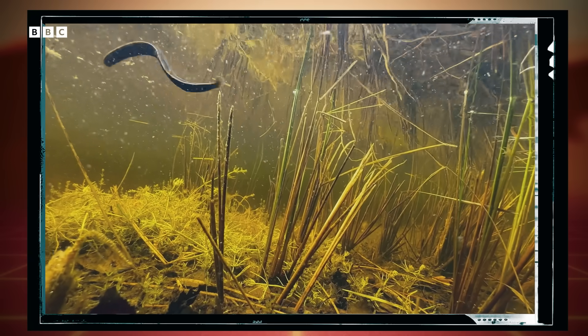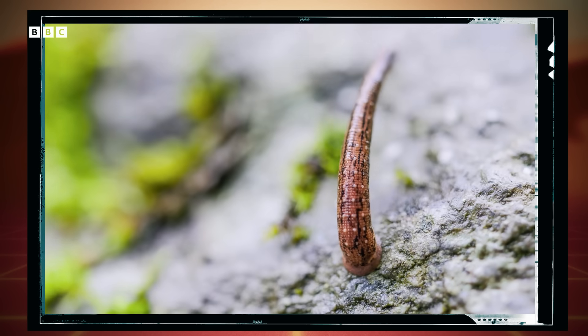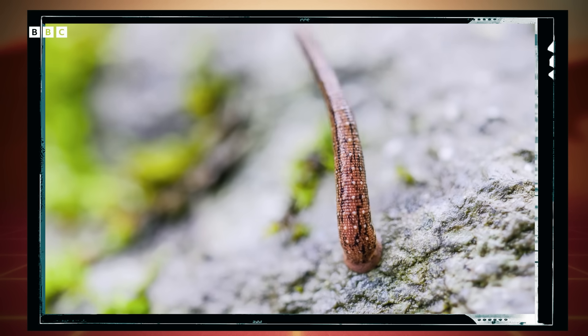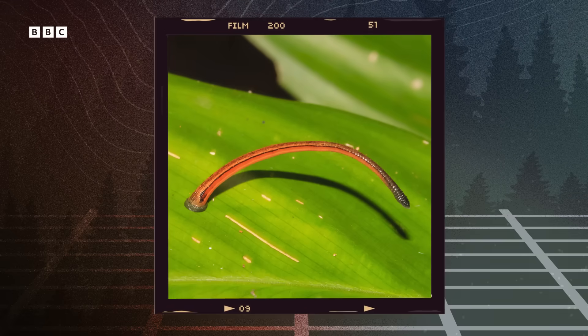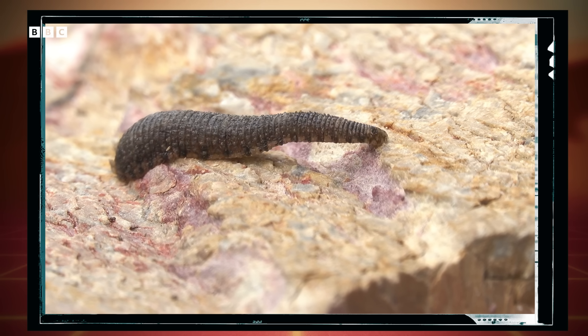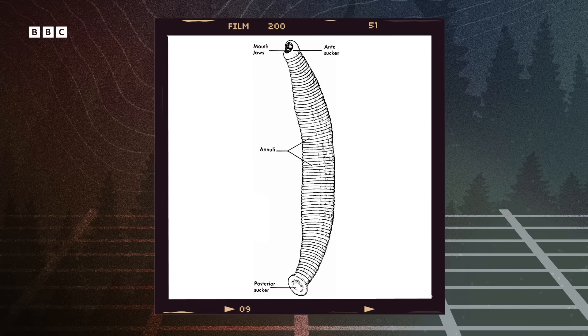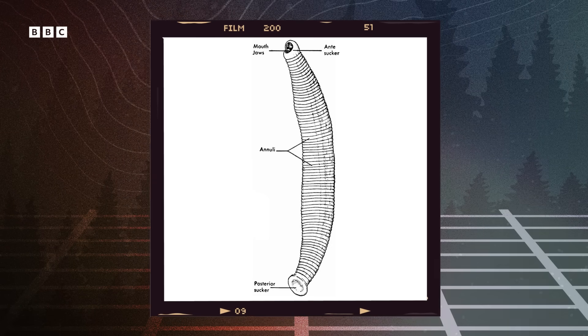These aren't the typical leeches that live in ponds that you might be picturing. There are actually terrestrial leeches, too. They live in humid, tropical climates and also enjoy a tasty blood meal, which can remain in the leeches' system for months. And in 2012, a study was published showing that leech blood meals can be used to identify wildlife, because scientists can extract the DNA from the blood cells and identify it through a polymerase chain reaction test, or PCR for short.